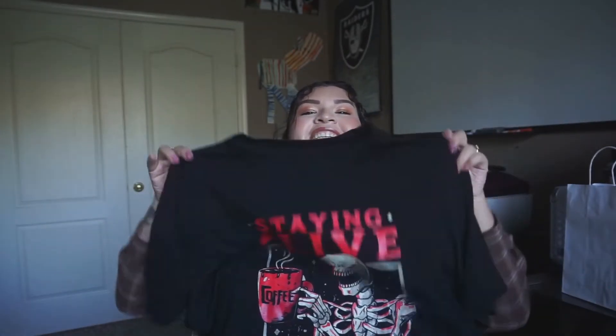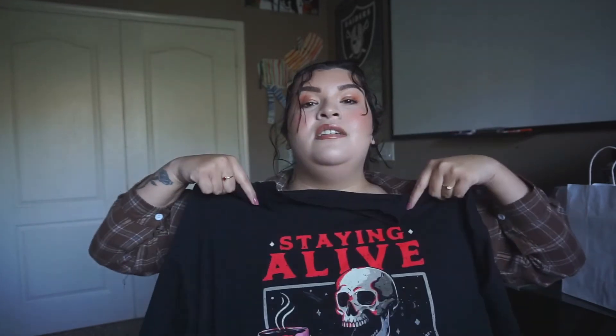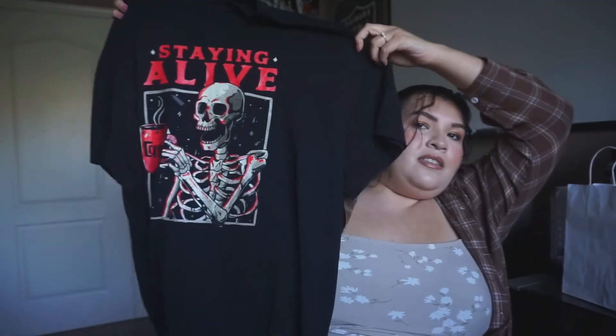Next thing, I just got an oversized tee. I thought that this would be perfect to sleep in. This is more like a Halloween theme, but the quality is amazing. I feel like with Shein you get either bad or really good — and this is one of those that's really good. It feels sturdy, it's soft, it's the perfect size, it looks good. The print is good. This is one that they collabed with another artist on. This looks amazing.